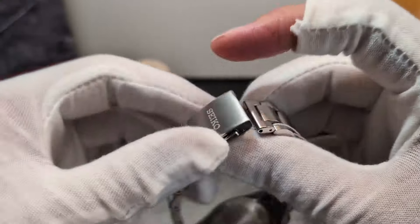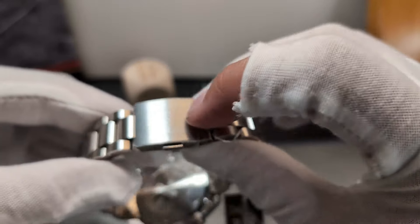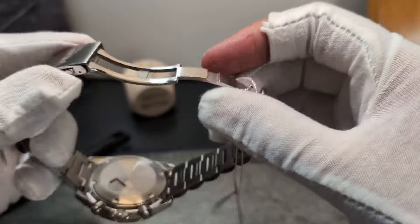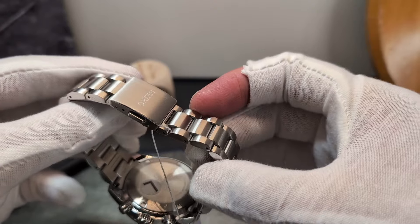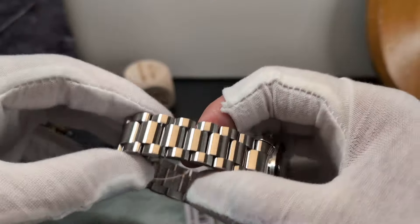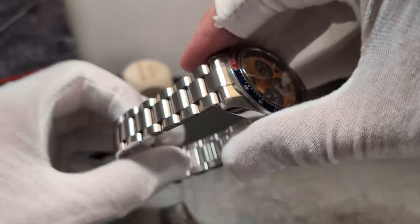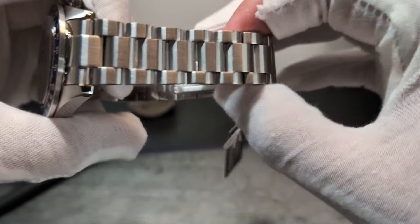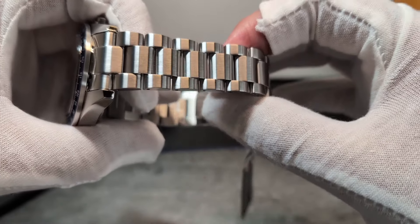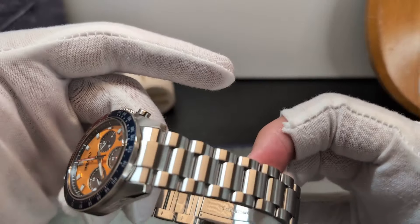The clasp is pretty decent but it is only a single release. I have a personal preference for a keeper across the top — it just works a little better for my OCD. The bracelet is pretty solid, not too jangly. There's a little bit of movement in there but it's better than it was on my Willard, so that's a step up. It weighs in at around 160 grams.